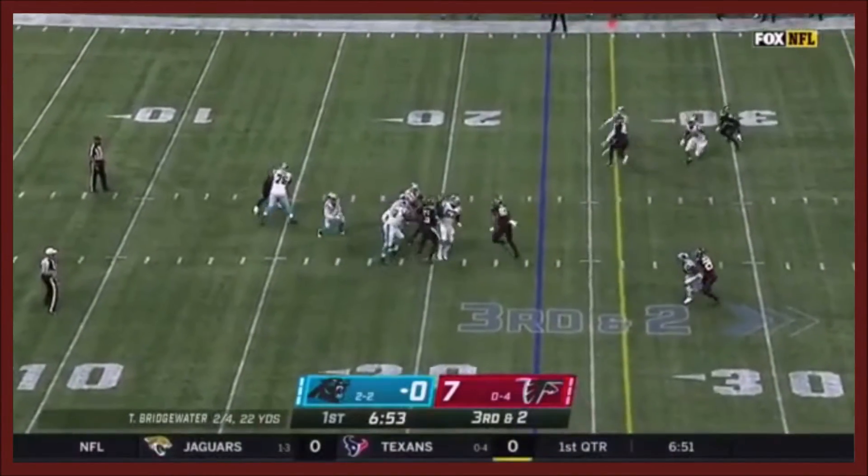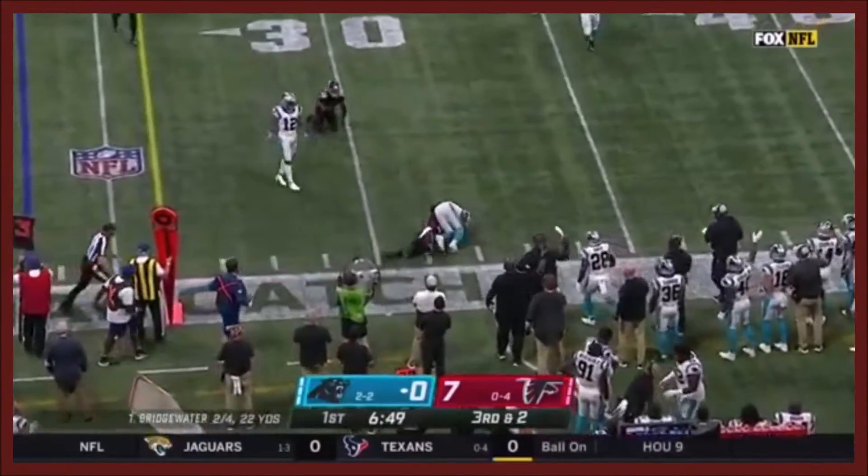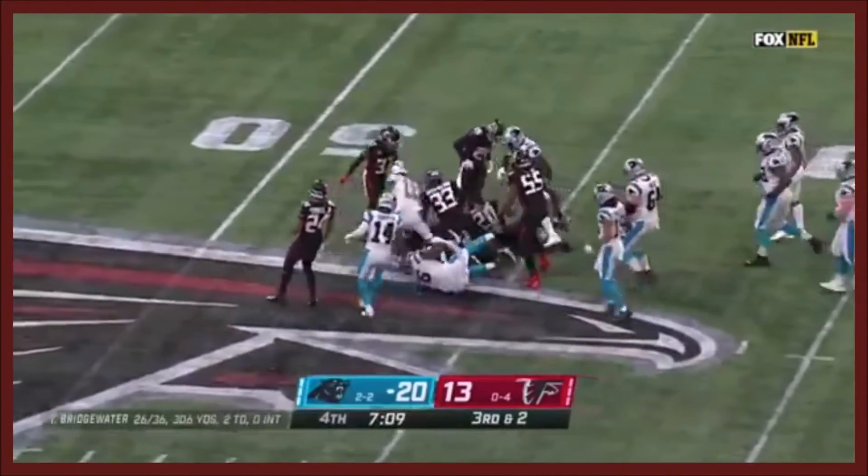Bridgewater, well-protected — on the move, throws for Samuel, who makes it. He gets the carry and squeezes through for a first down, and keeps rolling all the way up to the 40.